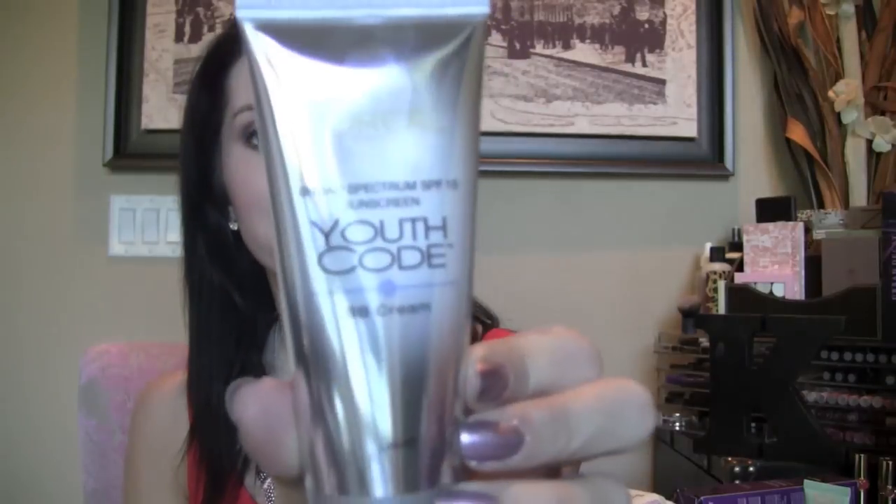The next ones are two other drugstore BB creams I'm going to be reviewing: the Maybelline Dream Fresh BB Cream 8-in-1 Beauty Balm Skin Protector, and the L'Oreal Paris Broad Spectrum SPF 15 Sunscreen Youth Code BB Cream. Both — all three of these — I just picked up, so I'm going to be reviewing those.